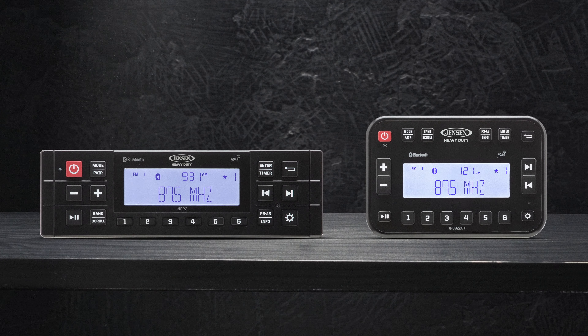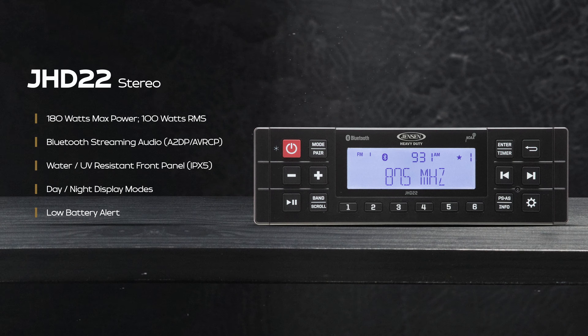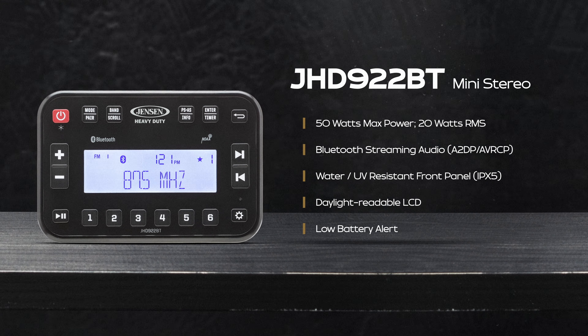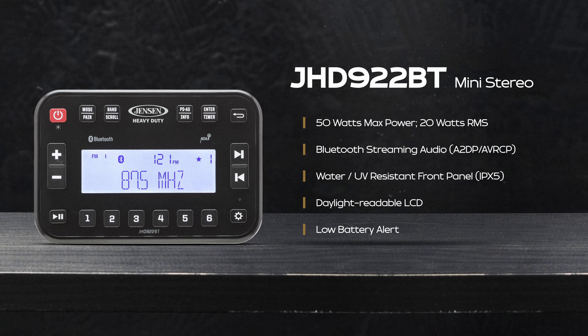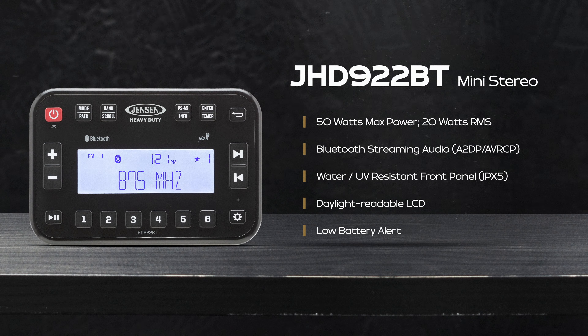For those seeking versatility and durability, the GHD22 offers Bluetooth and an exceptional ability to withstand the debris of tough work sites or extreme off-roading. The GHD922BT delivers everything the GHD22 boasts, but in a smaller size and without sacrificing loudness — perfect for snug installations.